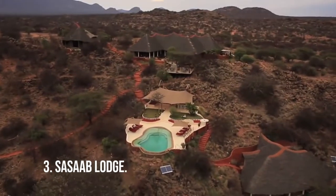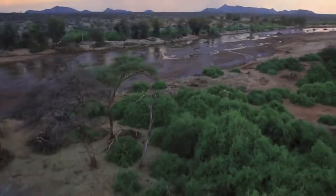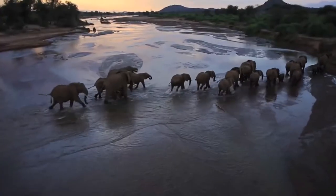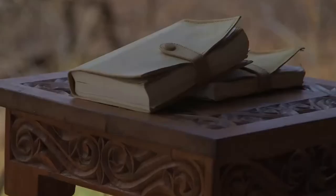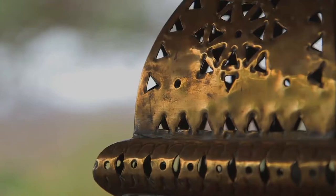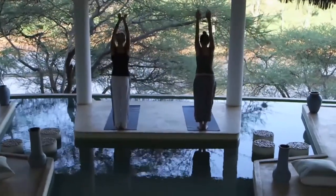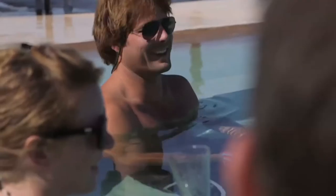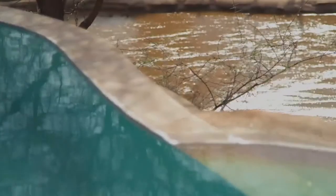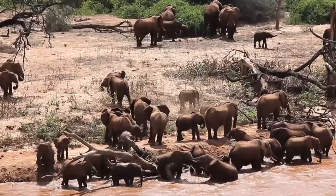Number 3: Sessab Lodge. The Sessab Lodge offers expansive views of the more remote Samburu National Reserve, complete with Swahili and Moroccan flair and a focus on leaving a small ecological footprint. Treatments here combine organic earth healing ingredients with a selection of luxurious balms and oils that provide a one-of-a-kind pampering experience, which focuses on de-stressing, relaxing, and hydrating activities.